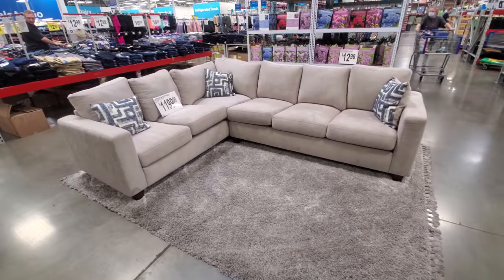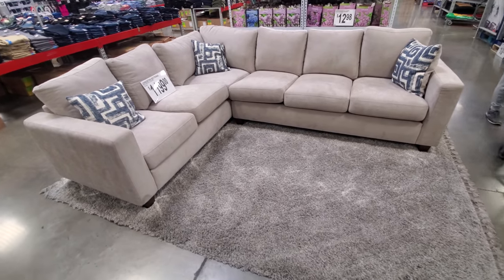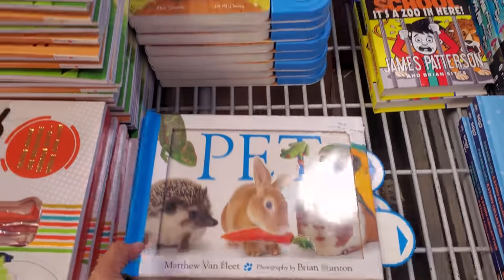This is the first time I'm finding a sectional in my Sam's Club — only $1,200. Normally I never find furniture like this here. It looks like Easter books — looks like $1,350.